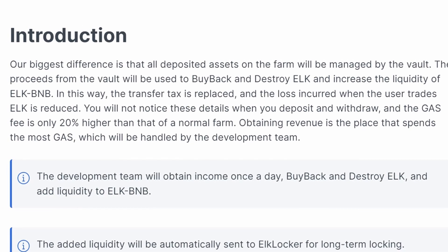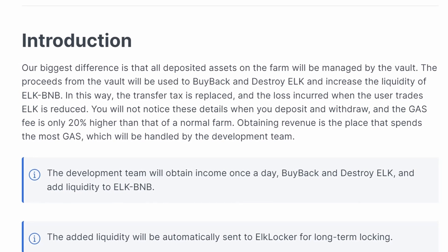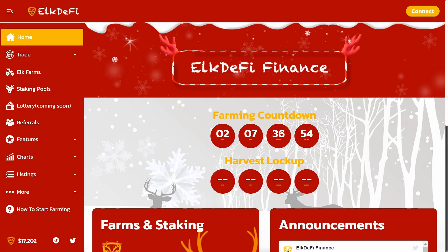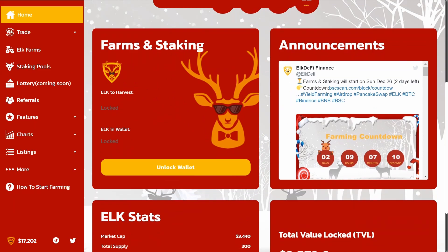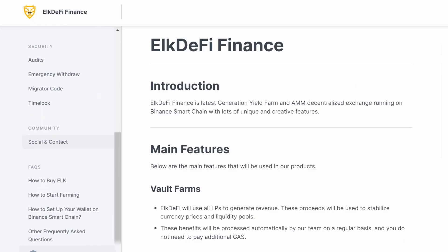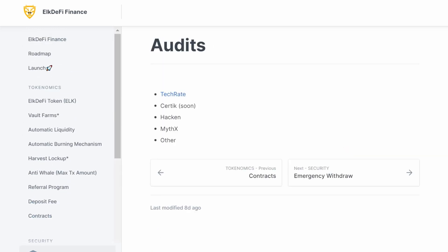You will not notice these details when you deposit and withdraw, and the gas fee is only 20% higher than that of a normal farm. Obtaining revenue is the place that spends the most gas, which will be handled by the development team. The platform has already been audited by Tech Rate, the results of which can be viewed by everyone. Security documentation, including audits, is available on the website.